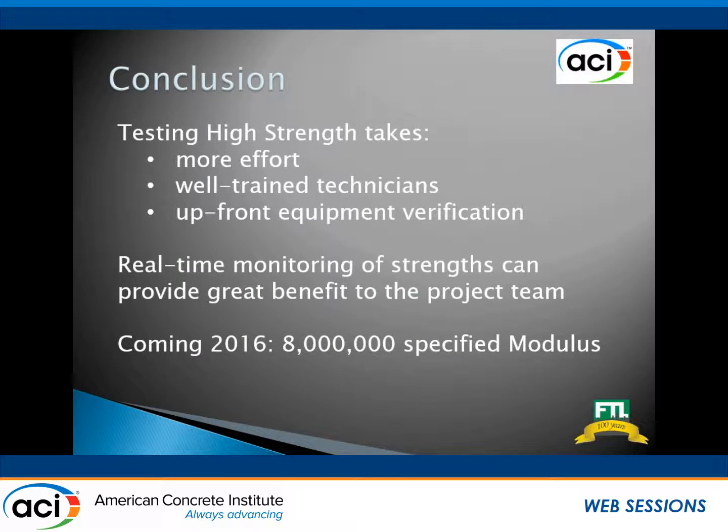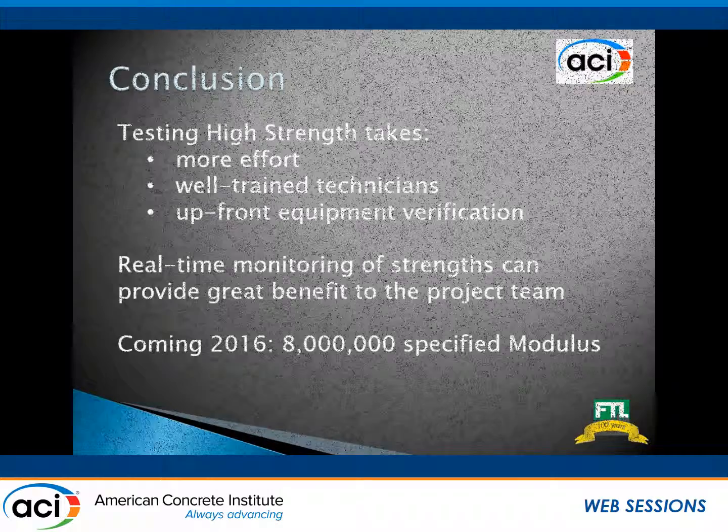In conclusion, high-strength takes a little bit more up front, especially on the mix design side — think about it before it's time to put it in. A little bit more on the QC end as far as equipment too; the grinders are not inexpensive. There's one rumored building we're working on now that might have an 8 million modulus requirement, so hopefully we can get some results on that and have another interesting presentation soon.